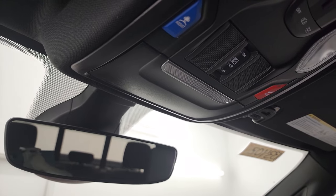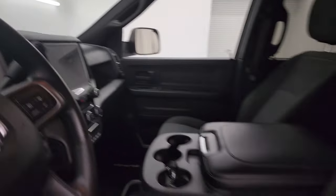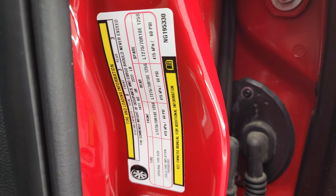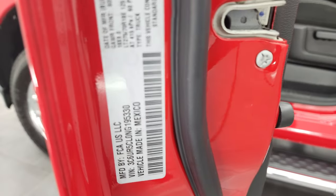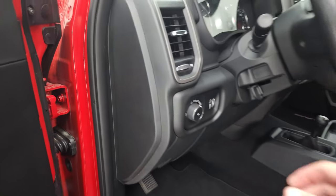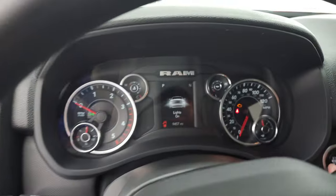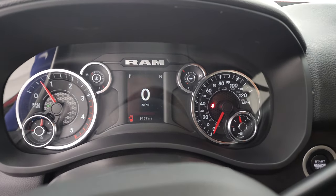It does have the auto-dimming rearview mirror. I did want to show you the tire and loading information sticker, as well as the VIN sticker. Alright, let's start it up and take a look under the hood.